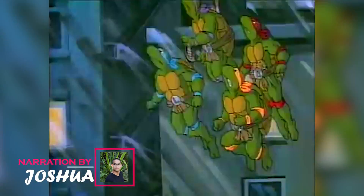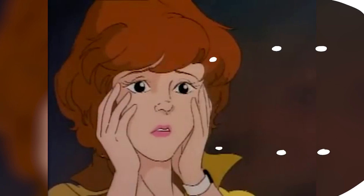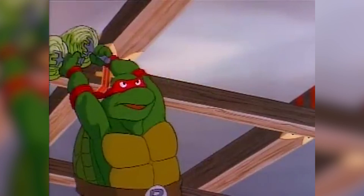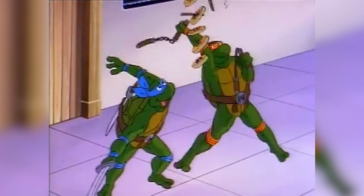The Teenage Mutant Ninja Turtles is definitely one of the most well-known franchises in pop culture, and these strange turtles have certainly caught their audience's attention. From their unique physiology to their miraculous healing powers and abilities, the Teenage Mutant Ninja Turtles are unique creatures who go beyond stereotypical depictions of turtles as slow animals.